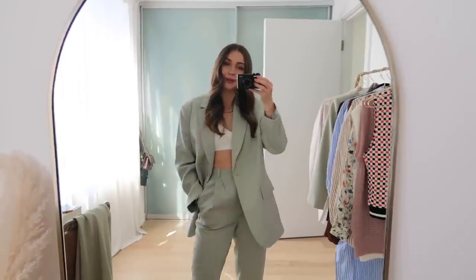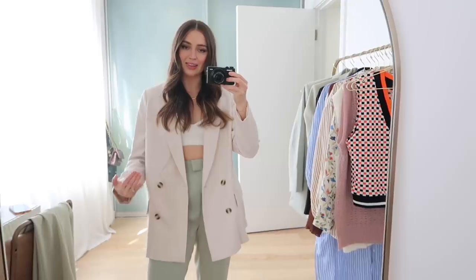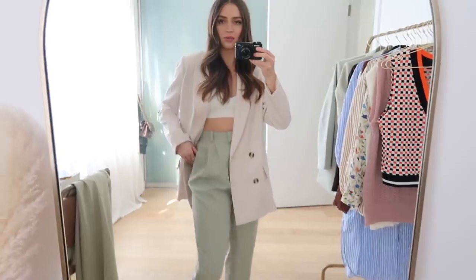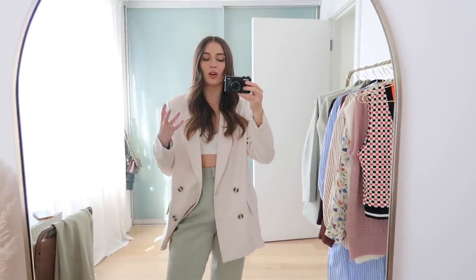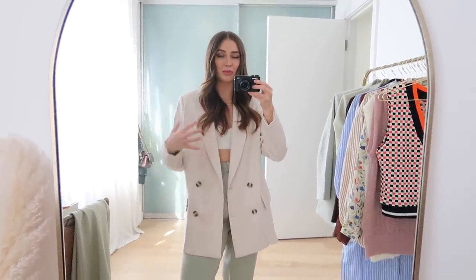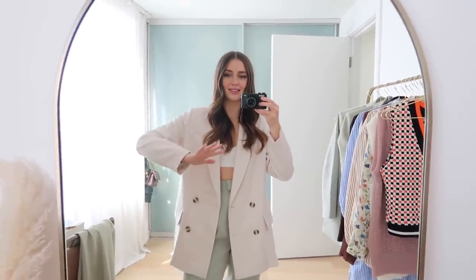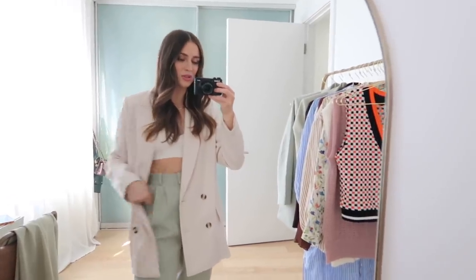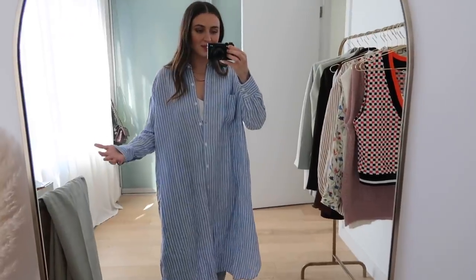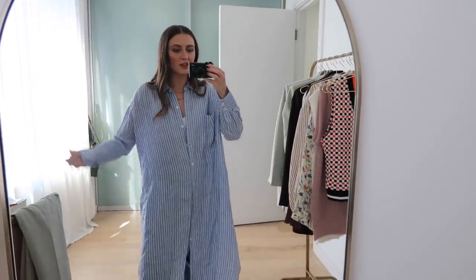Now this is the other H&M blazer. I think it just hangs in a really flattering way — I love the fabric, it's nice and loose and really comfy. This color is just perfect. Sometimes it can be really hard to find a good true light beige — sometimes they're a little yellow, a little brown, or a bit olive. But this is just a nice true light creamy beige and I am thrilled with this lovely blazer find from H&M.